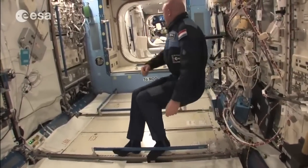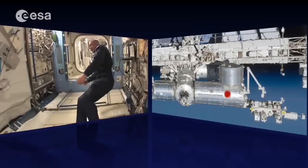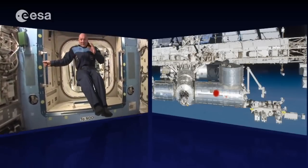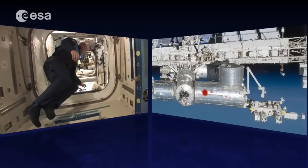We continue floating along, and the floating itself is one of the nice things about spaceflight. Working with microgravity, however, is a bit more difficult.